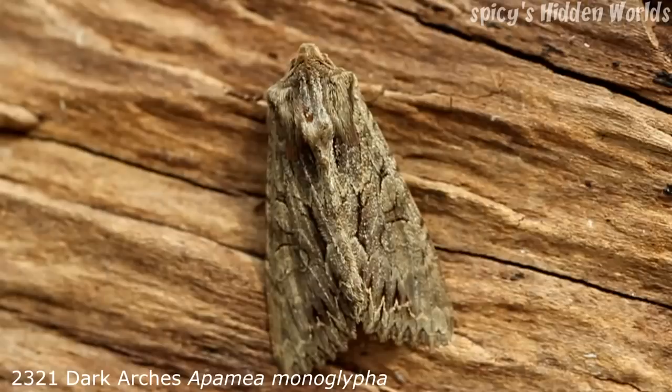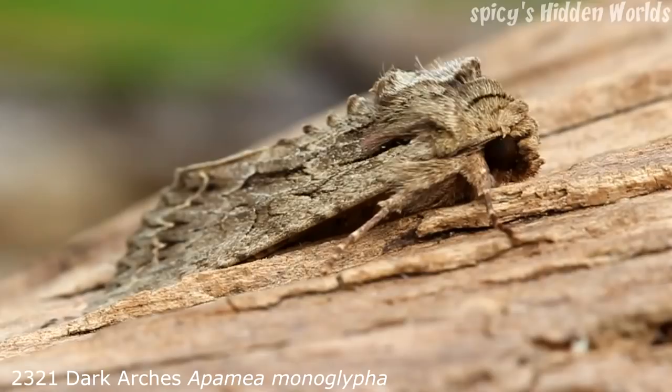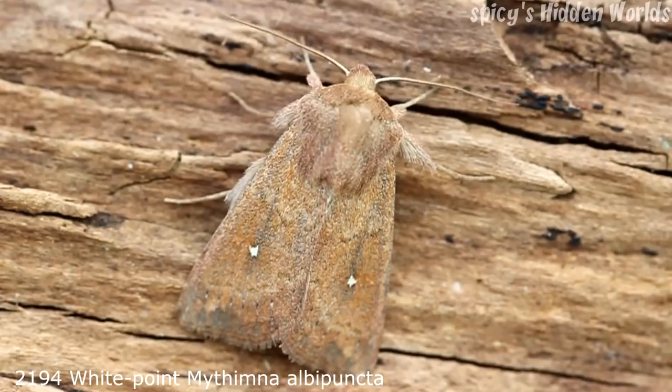The next moth is the dark arches. Again resident and common, forewing 19 to 26 millimetres, usually in one generation between June and August. In my experience this moth ends up in houses very regularly. We quite often get them in the house, more so than a lot of other species, and because they're quite big they tend to stand out and people quite often ask what they are.